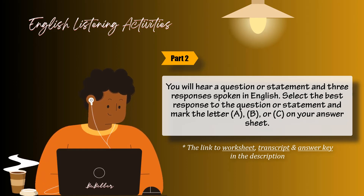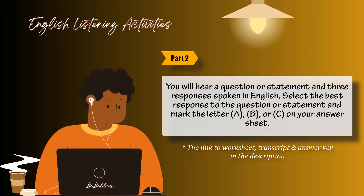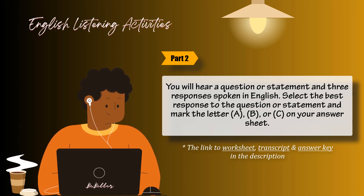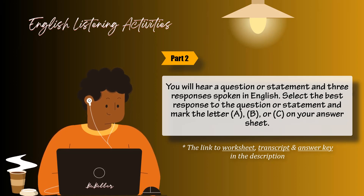Number 21: Will you call the travel agency now or later? A: Actually, I called them yesterday. B: Yes, I travel a lot. C: The flight should arrive soon. Number 22: Don't you need this note for your presentation? A: Thanks, I almost forgot about it. B: Actually, there was nobody present. C: No, I didn't take notes during the speech.